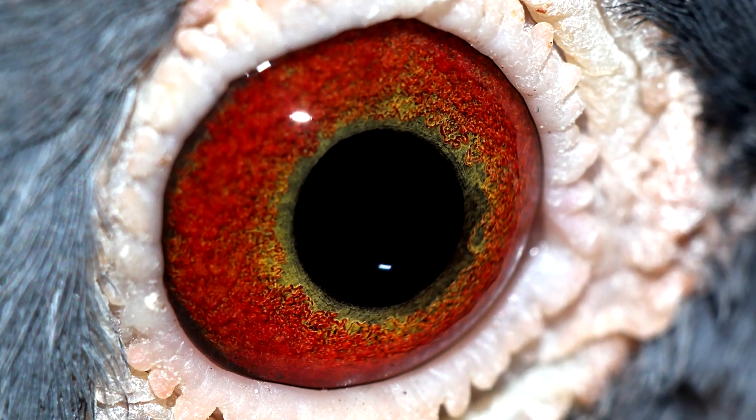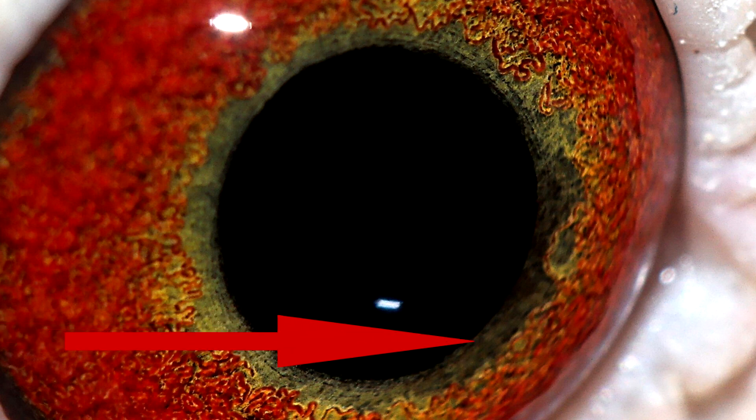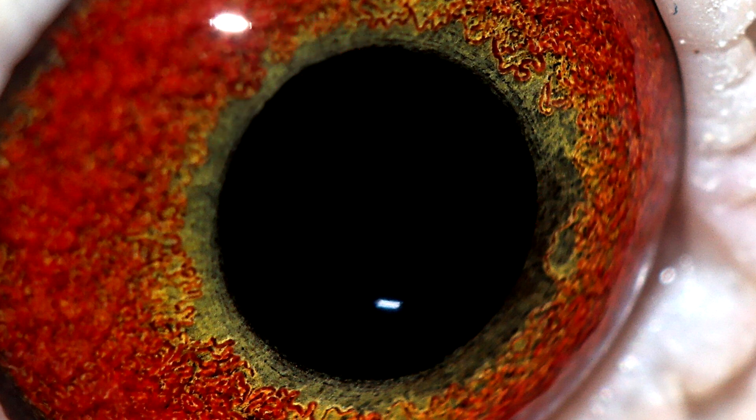I even found out how it works. The pigeon iris has a base layer of dark pigment with red and yellow pigment cells on top. So all you need to make a dark spot is for there to be a small gap in the upper cells, letting the darkness show through.